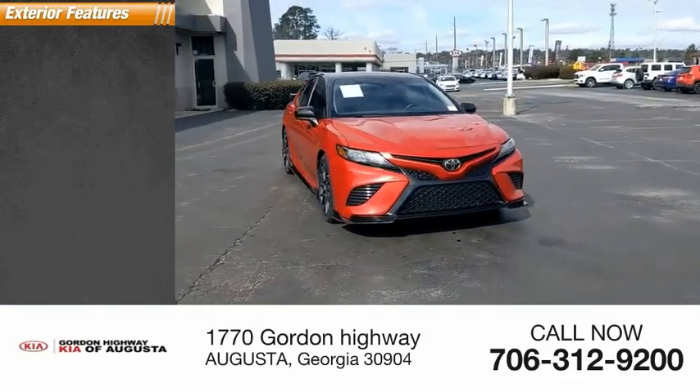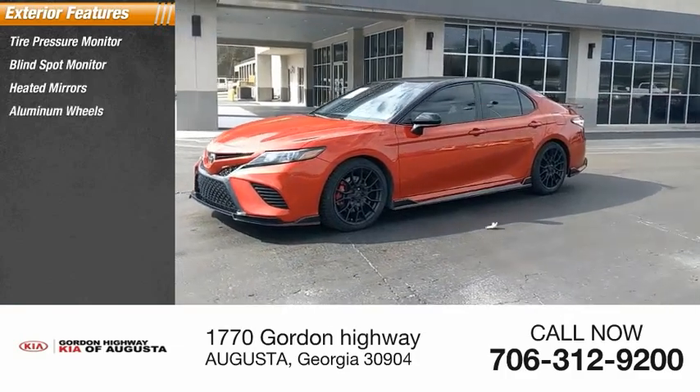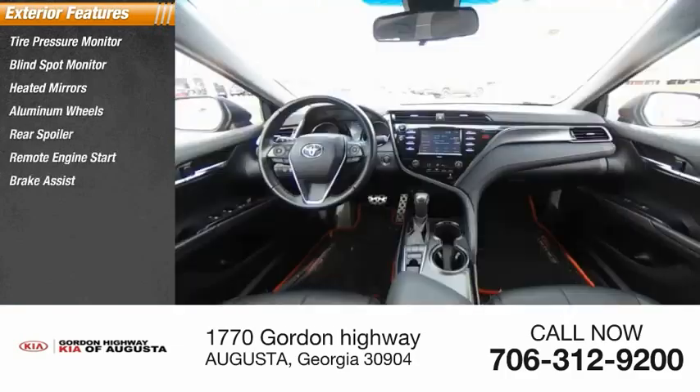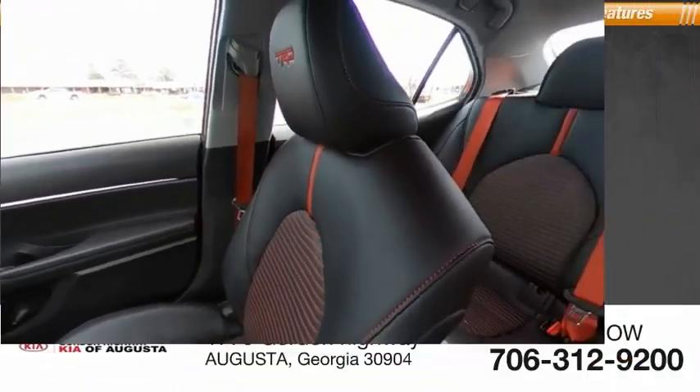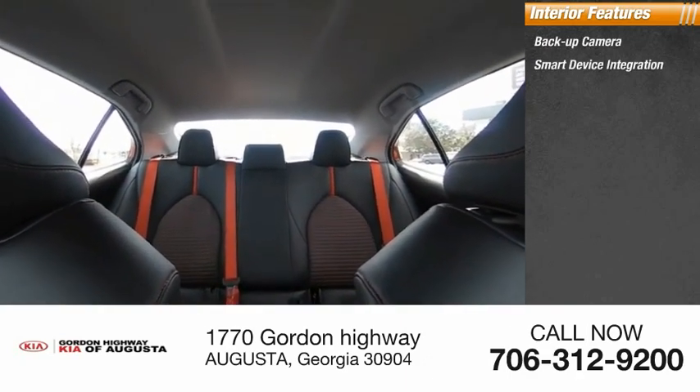Here are some of this vehicle's great options: tire pressure monitor, blind spot monitor, heated mirrors, aluminum wheels, rear spoiler, remote engine start, brake assist, stability control, daytime running lights, and integrated turn signal mirrors.